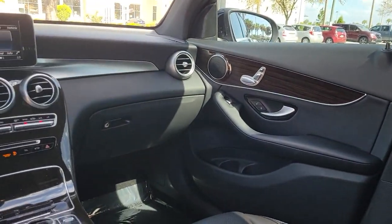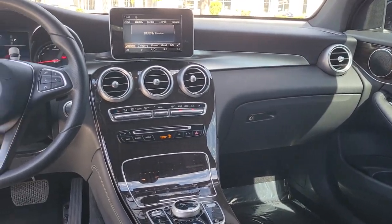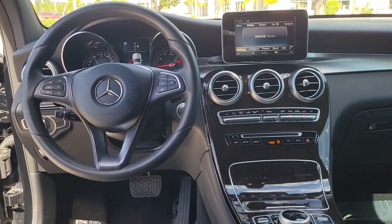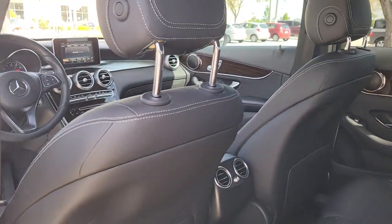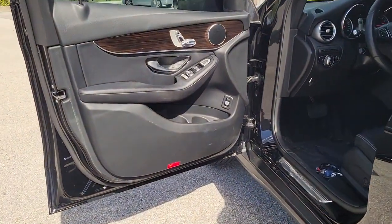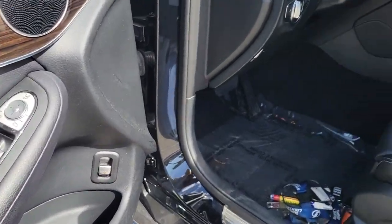Keyless entry, power lift gate, power passenger seat, fog lamps, woodgrain interior trim, dual zone AC, aluminum wheels, power driver seat, electronic stability control, rain sensing wipers.